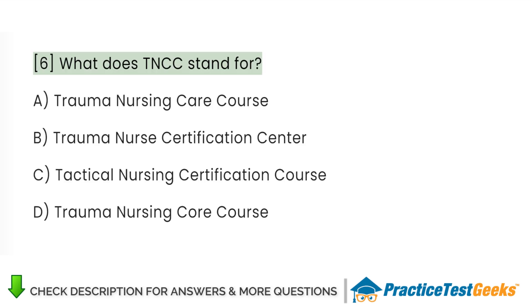What does TNCC stand for? A. Trauma Nursing Care Course. B. Trauma Nurse Certification Center. C. Tactical Nursing Certification Course. D. Trauma Nursing Core Course.